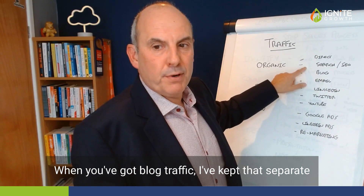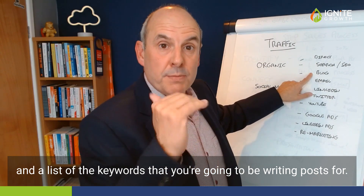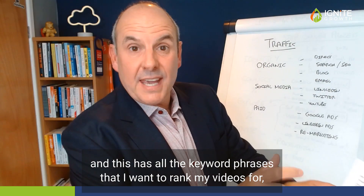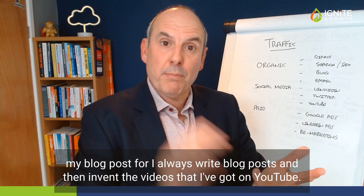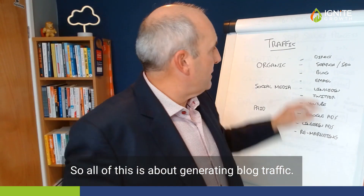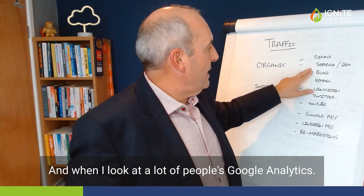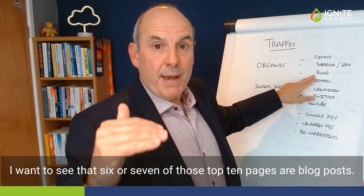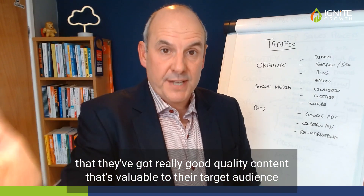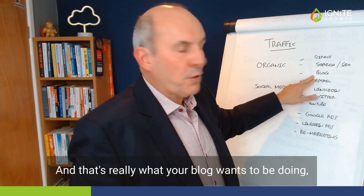Then you've got blog traffic. I've kept that separate because actually having a proper blogging strategy and a list of the keywords you're going to be writing posts for is really important. I've got spreadsheets with all the keyword phrases that I want to rank my videos and blog posts for. I always write blog posts and then embed the videos I've got on YouTube. So all of this is about generating blog traffic. When I look at people's Google Analytics, I want to see that six or seven of those top ten pages are blog posts with really good quality content that's valuable to their target audience — educating and bringing people through.